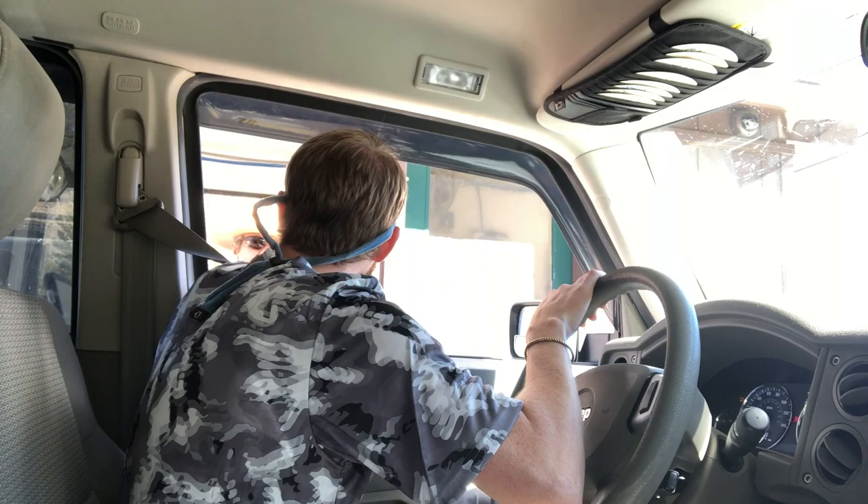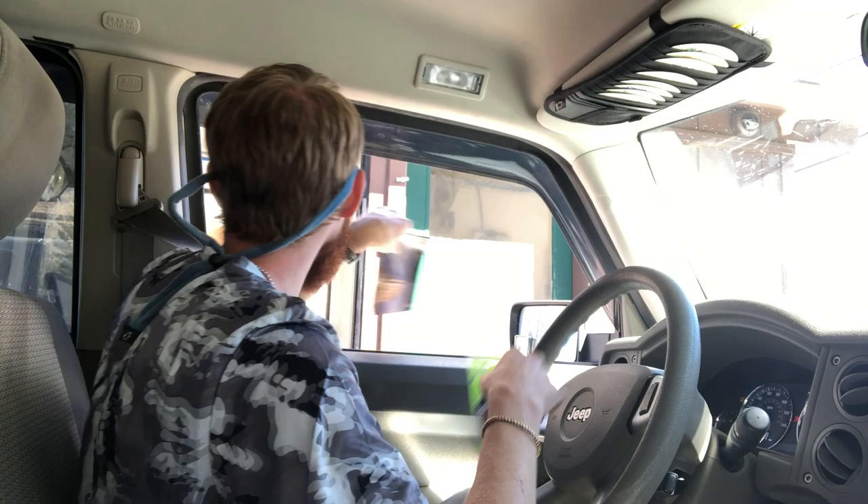I freaking did it! As you can see, I got back to the Jeep, brushed my teeth, washed my hair, got some food — and I am going to head into Yosemite.